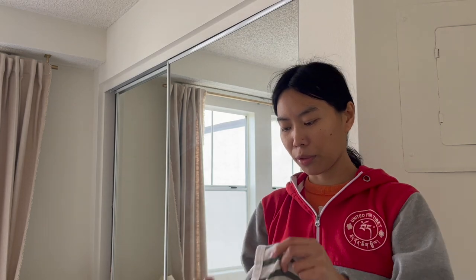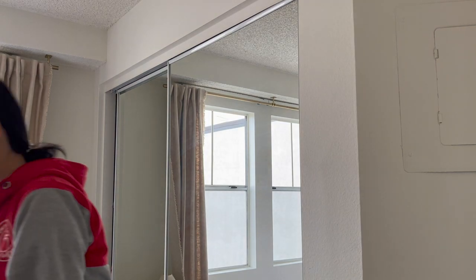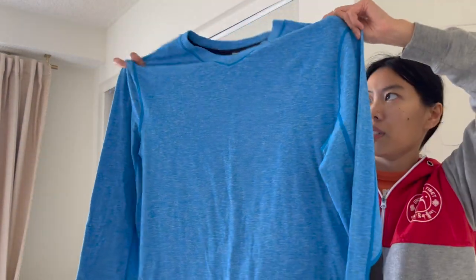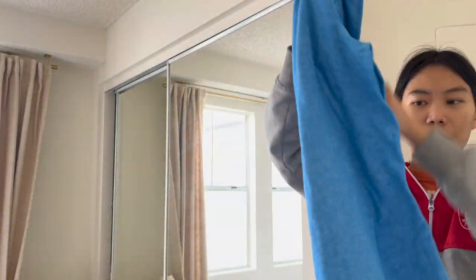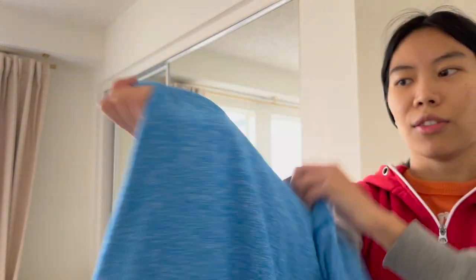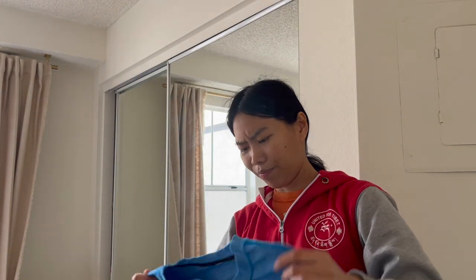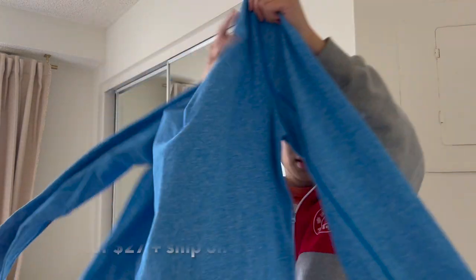Next I have a Lululemon shirt — a v-neck long sleeve, a little bit older. You can tell by the logo; it's a gel logo instead of their normal one. I found it for ten dollars at Goodwill.